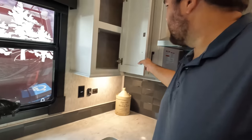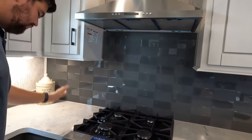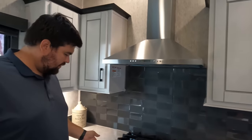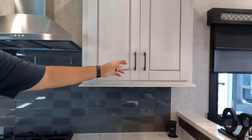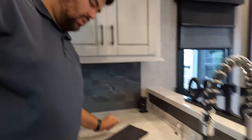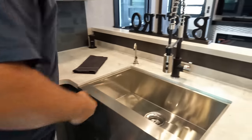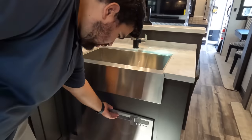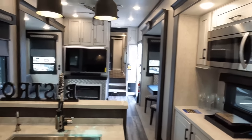Solid surface countertops throughout the whole kitchen. There's a range hood, four-burner Insignia cooktop with residential-sized oven, more counter space, a tower of power outlet, a big sink with a spray faucet, and even a Fisher & Paykel dishwasher. This is a really nice and big kitchen.